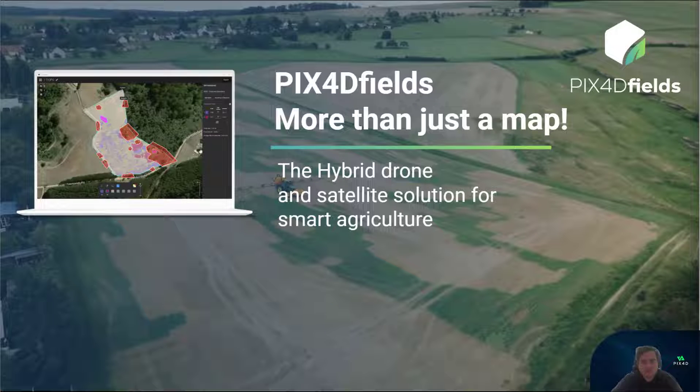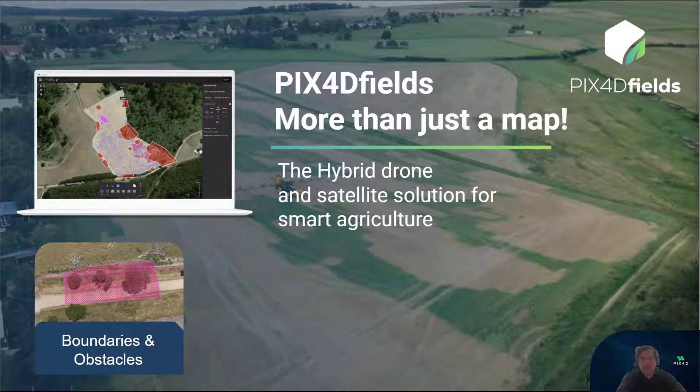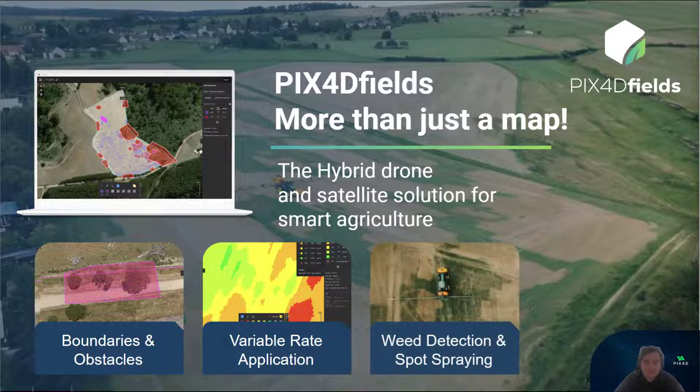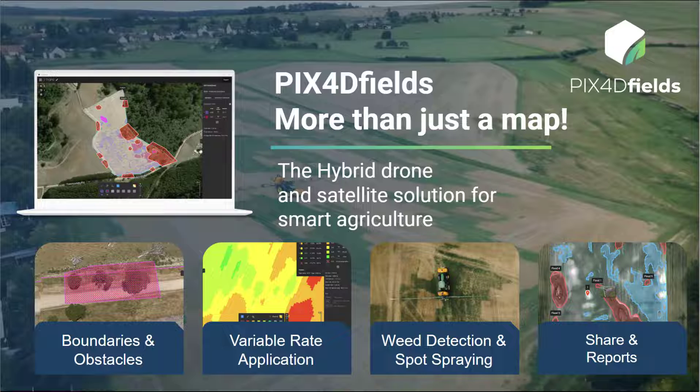But Pix4D Fields is more than just maps. We aim to deliver practical resources for everyday operations, which is why we developed tools to support core workflows, including mapping of field boundaries and obstacles, and of course, user-friendly field reports and exports.